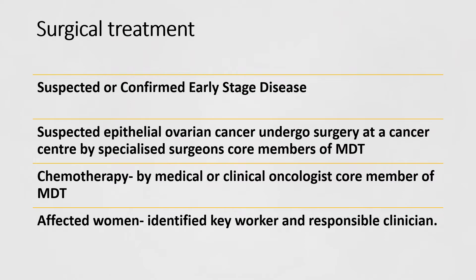For suspected or confirmed early stage disease, that's suspected epithelial ovarian cancer, they can undergo surgery at a cancer centre by a specialised surgeon who is a core member of the MDT team. Chemotherapy should be provided by a medical or clinical oncologist, who is also a core member of the MDT team. Affected women should all have an identified key worker and a responsible clinician that they can have all their queries answered.